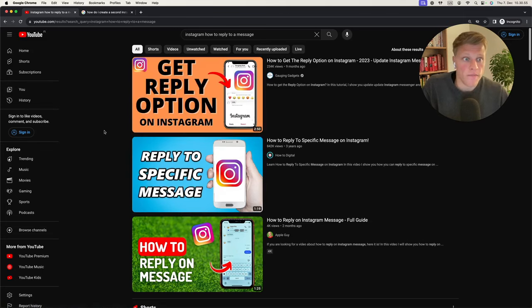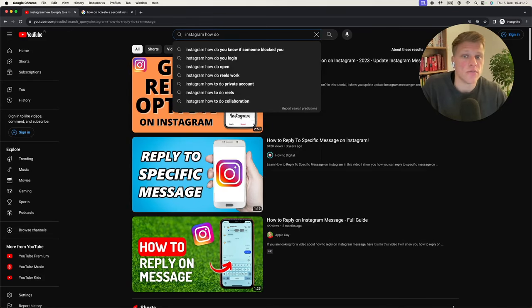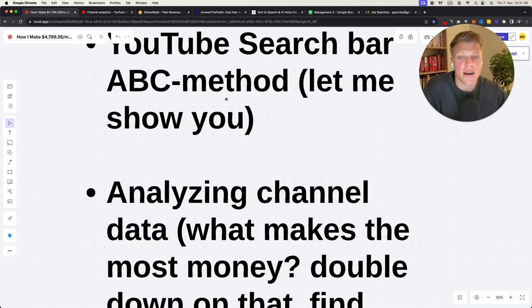I would probably not recommend going for that keyword because the chances you'll rank in the top three positions are very low. Instead, go deeper — search things like 'Instagram how do you know if someone blocked you' or 'how do you log in.' You want to find keywords that have demand but don't have a good video or don't have a video at all. That's the YouTube search bar method — and I'm just scratching the surface here.